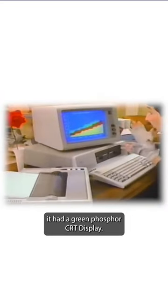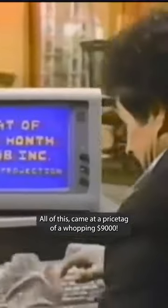And of course, it had a green phosphor CRT display. All of this came at a price tag of a whopping $9,000 USD.